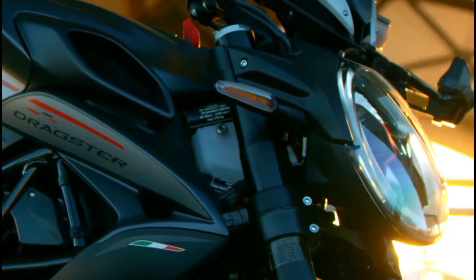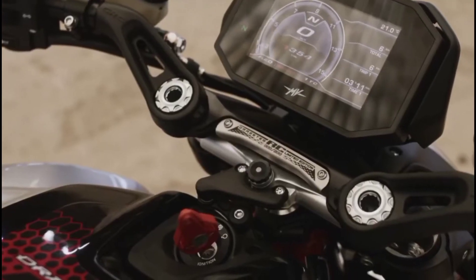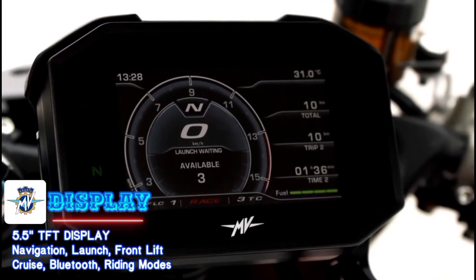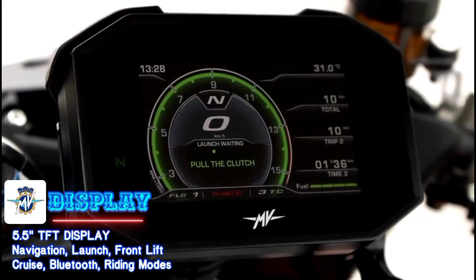The dash of the previous generation Brutale 800 didn't do the bike justice — in fact it was borderline useless. The new model comes equipped with a 5.5-inch TFT dash and it is awesome. You can see it under direct sunlight and you can control everything on it. It's got navigation, launch control, front lift control, cruise control, the different riding modes, and Bluetooth to connect to your phone and the MV Ride app.